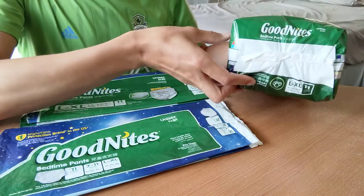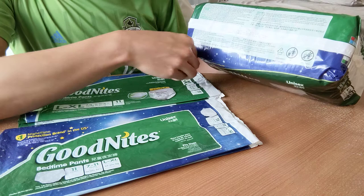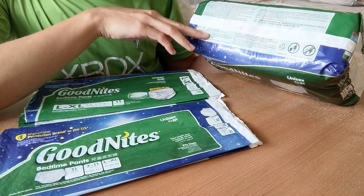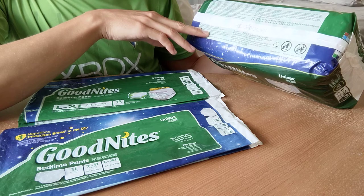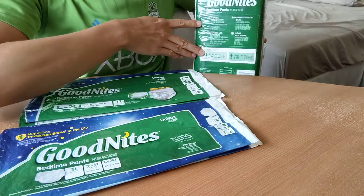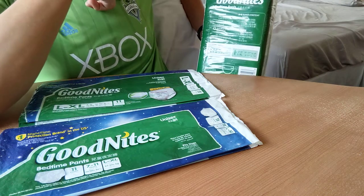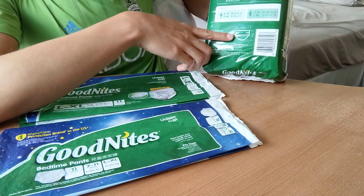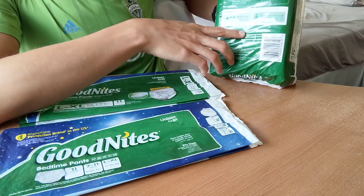They are made in Texas by Kimberly-Clark Corporation in Paris, Texas. They are different than the American ones — they are amazing. They have double leg barriers on the back level, super stretchy sides, a lot of absorption, and they are a sharp length of 325 millimeters.